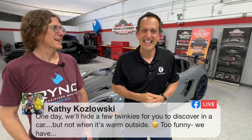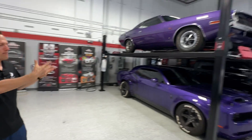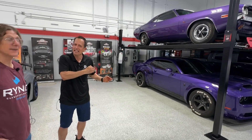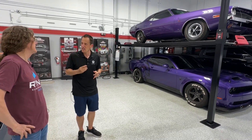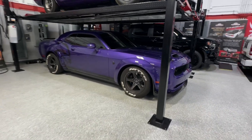PJ reads a comment: Kathy says one day we'll hide a few Twinkies for you to discover in the car. Not when it's warm outside — the Twinkies need to be chilled. We don't want them to melt. These kinds of cars are great because — especially with the Super Stock — you could drive this every day. It's 807 horsepower with air conditioning on. You could have a Twinkie in your mouth and drive it every day, sit in traffic. It's not going to bother anybody.